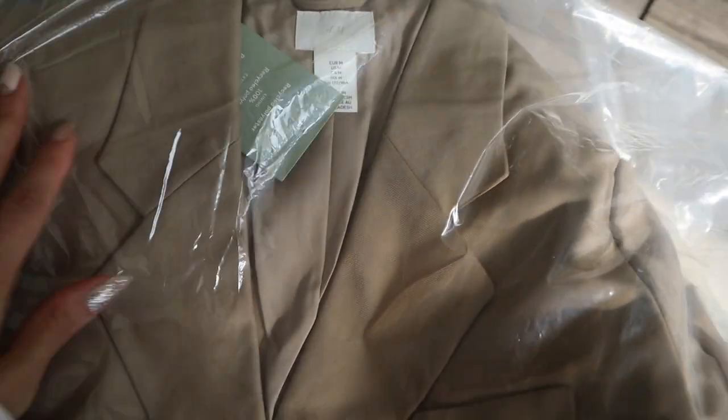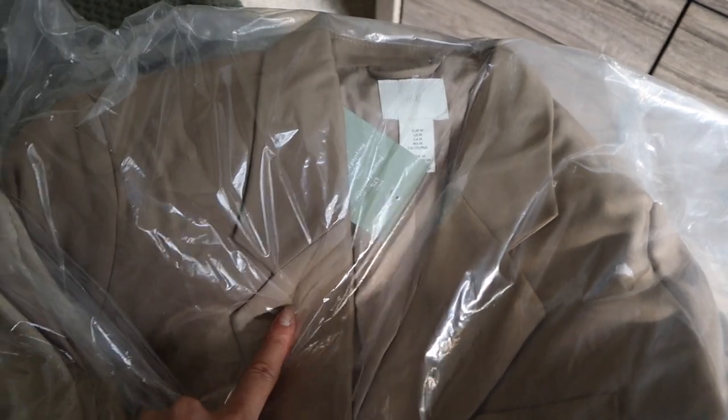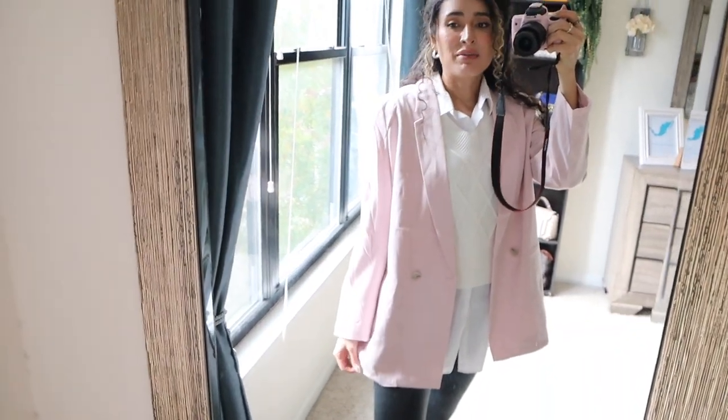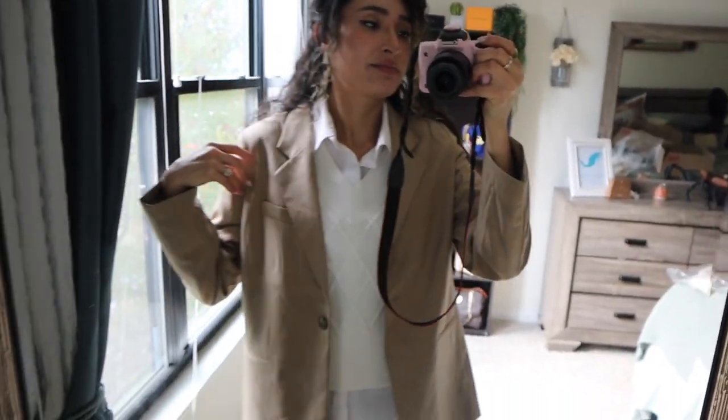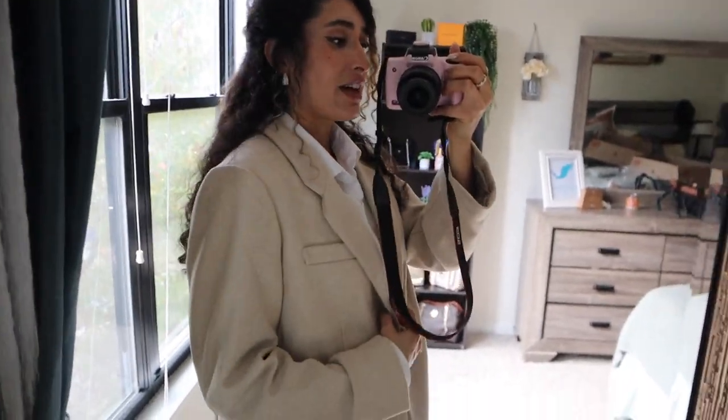I don't own any blazers so I wanted to get some. I got a dark brown blazer and a lighter one, but these are pretty similar. This is the pink blazer — it's really wrinkled and I'm not sure if I like it. This one is the same exact style as the pink one, but I don't think this color is doing me any favors — it's giving grandpa. The next blazer I ordered is a different style, so hopefully I like that one.